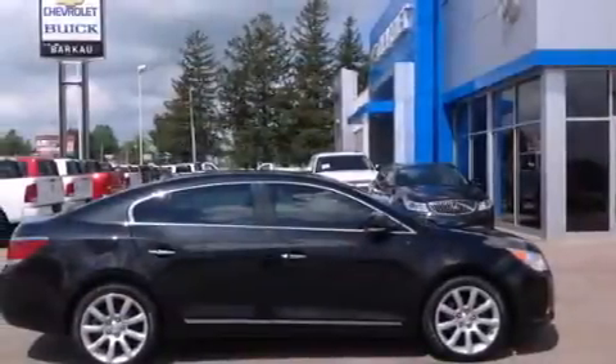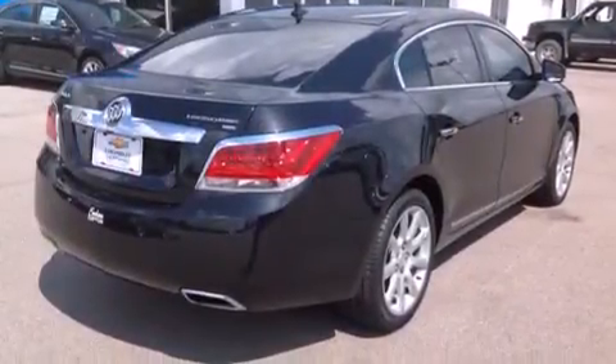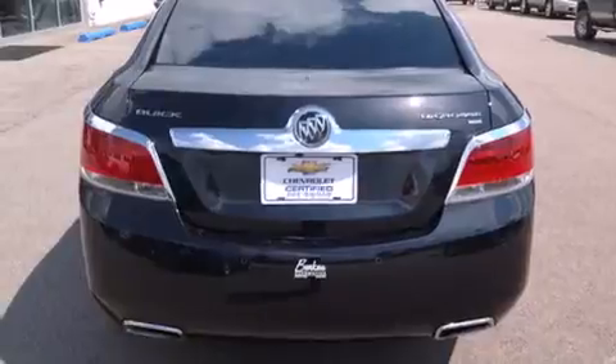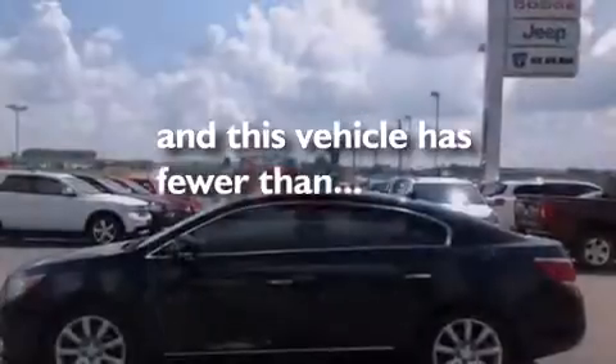Features include a sunroof, a navigation system, a DVD video player, a low-tire pressure indicator, an illuminated passenger side vanity mirror, side impact airbags, latch-ready child seat anchors, air conditioning with automatic climate control, cruise control, and this vehicle has fewer than 60,000 miles on the odometer.